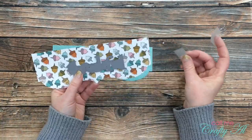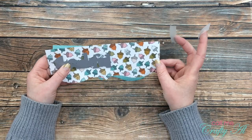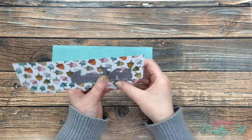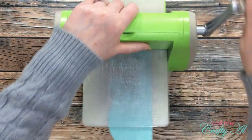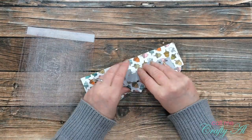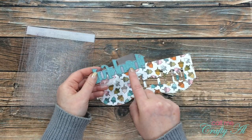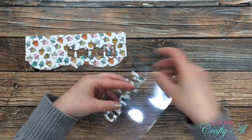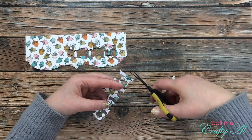Next I brought in my thankful word die and played around with the placement a little bit, deciding on the lower right area. I held that in place with two pieces of Scotch Blue removable tape while I ran it through the Cuttlebug. I made sure that when I removed the die from the paper I did not lose any of those small tiny pieces on the insides of the letters, because I will need those later. I then got out a scrap of clear cardstock, trimmed it slightly larger than the die cut, and adhered it to the back of the acorn piece so those small pieces have something to lay against.